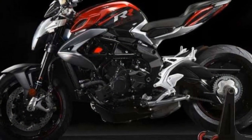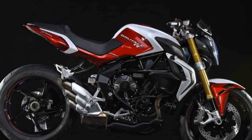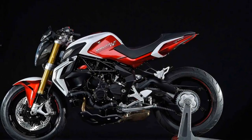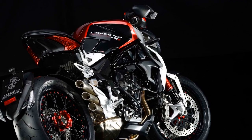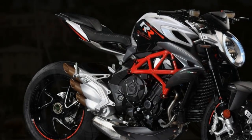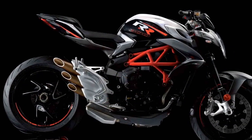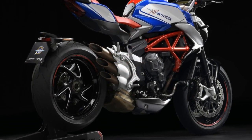Exclusivity and Ownership Experience. Owning an MV Augusta Brudale 800RR is not just about having a high-performance motorcycle — it's about being part of an exclusive club. MV Augusta is known for its limited production runs, and the Brudale 800RR is no exception, adding a sense of prestige and rarity to the ownership experience. MV Augusta also offers a range of customization options, allowing owners to tailor their bike with different paint schemes, accessories, and performance upgrades. Owning this motorcycle is a statement of passion and discerning taste, and a journey into the heart and soul of Italian motorcycling.